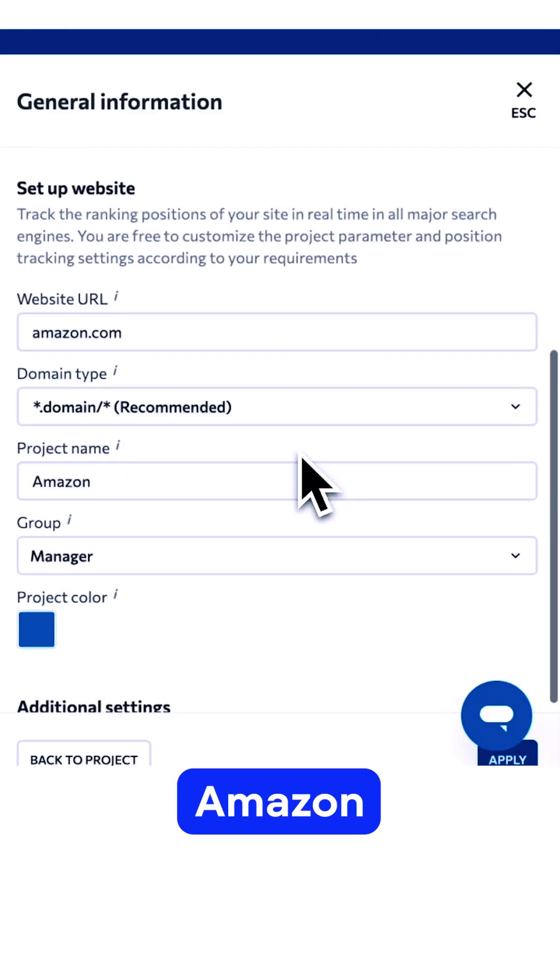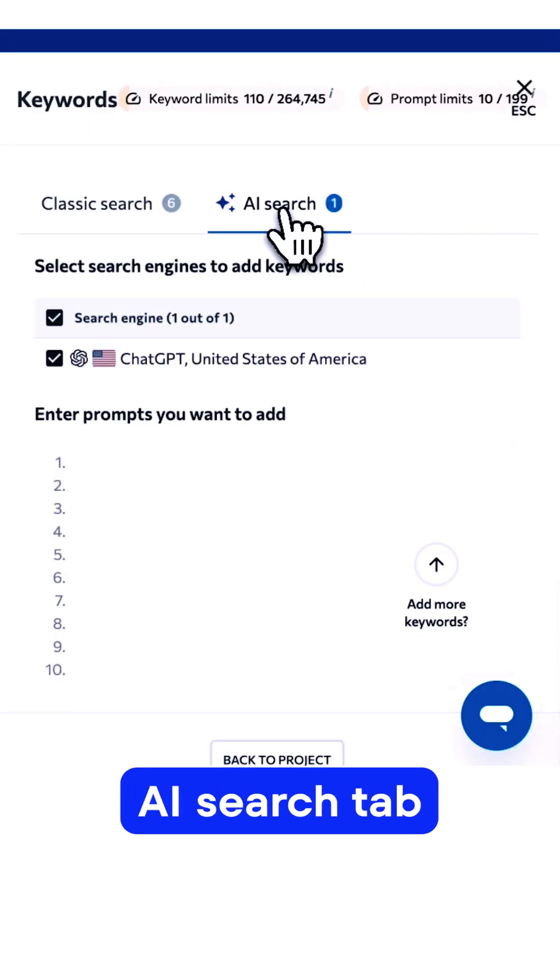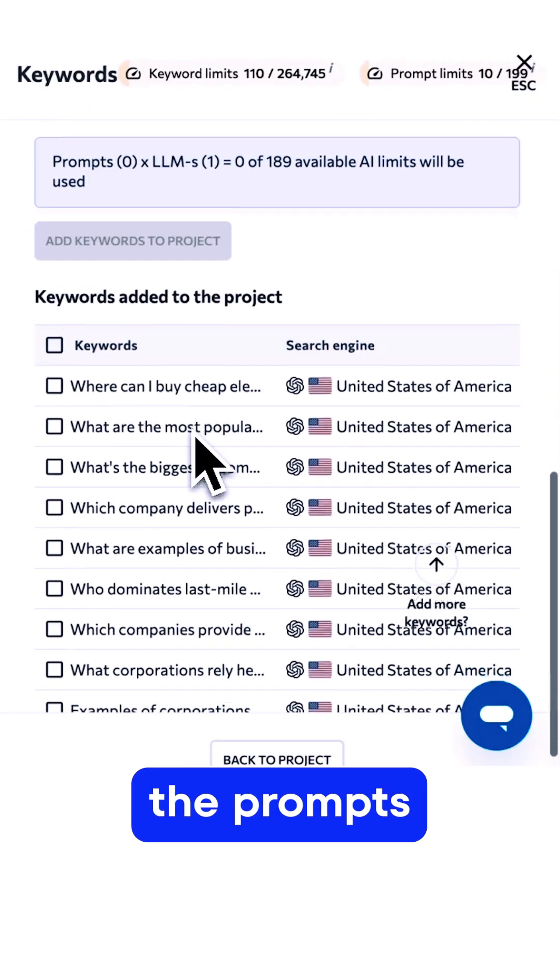I start by setting up a project — Amazon in this case — swap Google for ChatGPT, click on the AI Search tab, and enter the prompts that I care about.